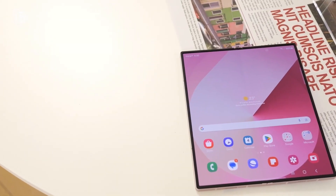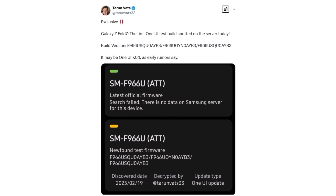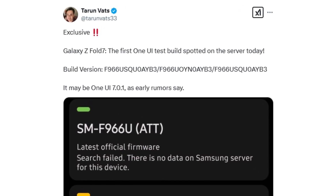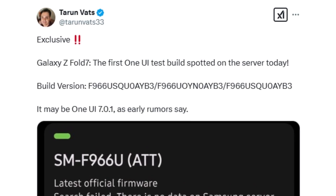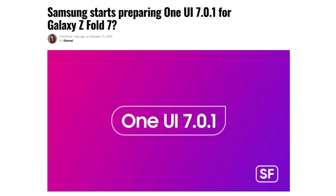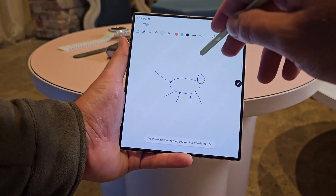Recent developments indicate that Samsung has already begun software development for the device, as its first firmware build has been spotted on Samsung's servers. According to well-known tipster Tarim Vats via Sammobile, the initial software build for the US variant of the Galaxy Z Fold 7, bearing the model number SM-F966U, has been discovered. The firmware version, labeled F966-USQ-0AM3, is said to be based on Android 15 and One UI 7. This leak aligns with a report suggesting that Samsung may forego the release of One UI 7.1 for its foldable lineup, reportedly due to delays in rolling out the stable One UI 7.0 update. As a result, Samsung is likely focusing on integrating its foldables directly with One UI 7 instead of introducing an interim version.